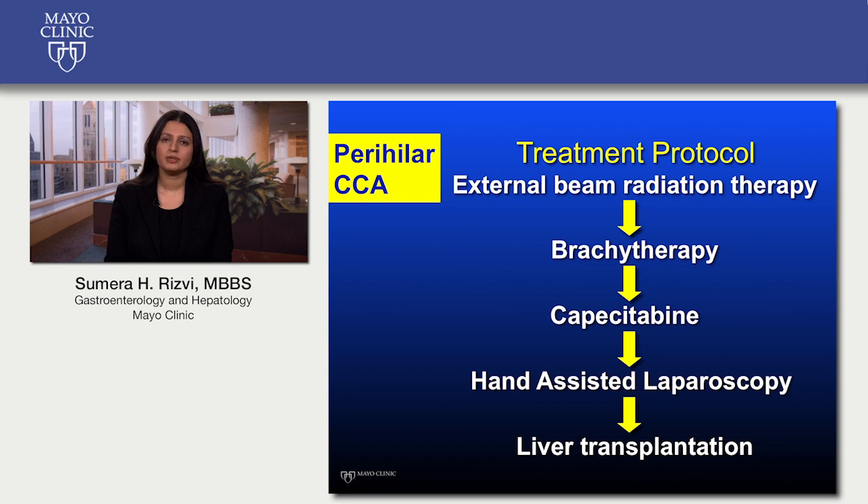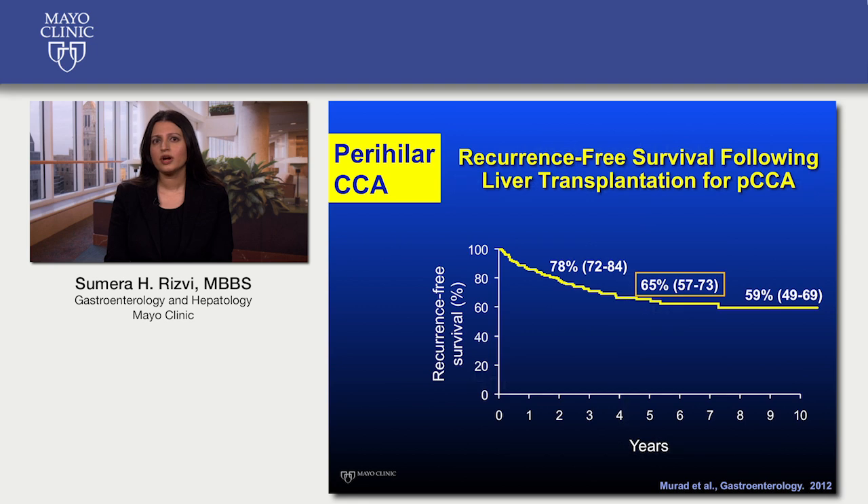Before liver transplant, a staging surgery is performed to ensure that the tumor has not spread elsewhere in the liver or outside the liver. This graph depicts the survival after liver transplantation — the probability of an individual surviving a certain number of years after undergoing the procedure. At five years, the probability that an individual will be alive is 65 percent, which is quite remarkable compared to less than 10 percent survival without any intervention.